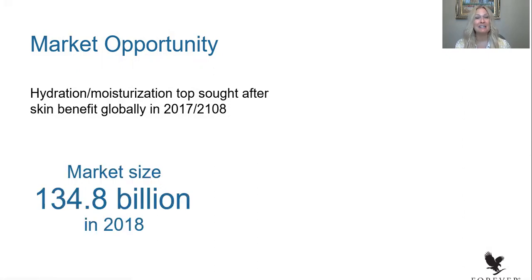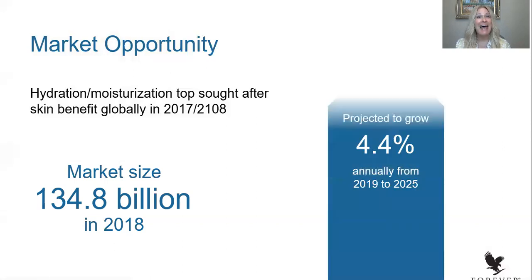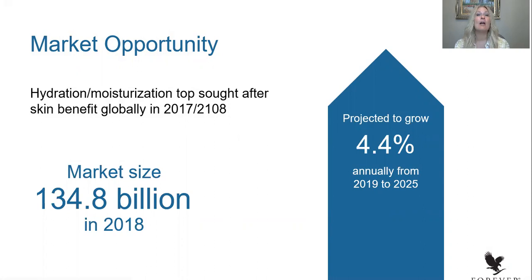I found this really curious, because in a world with a lot of moisturizers on the market, I was excited to dive in and understand what consumers were looking for — and not just what, but why. We found that today's consumer, in just this category alone, are spending $134.8 billion in products designed to create hydration and moisturization for the skin. And not only that, it's expected to grow at a rate of almost 5% over the next few years — a massive amount of dollars and pounds that people are spending chasing this characteristic.